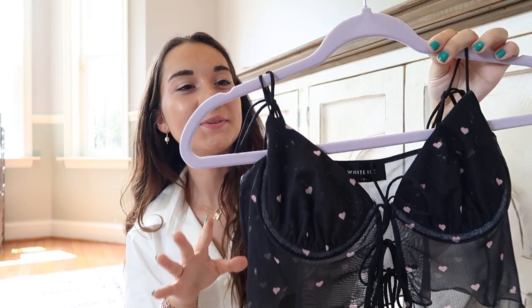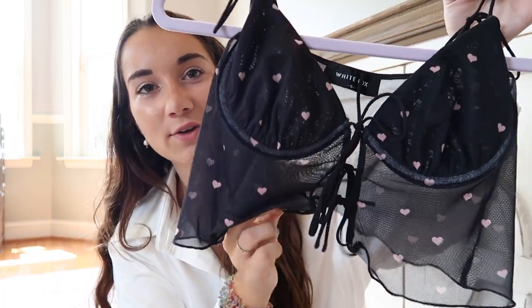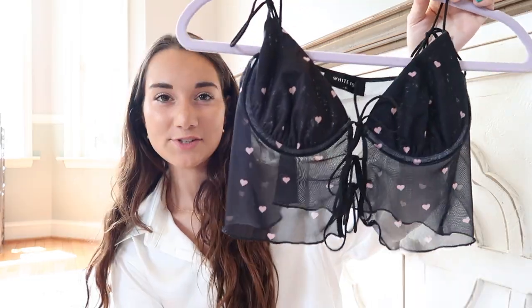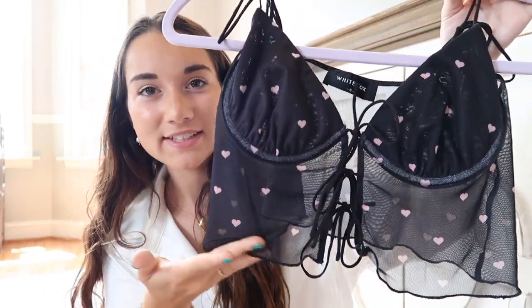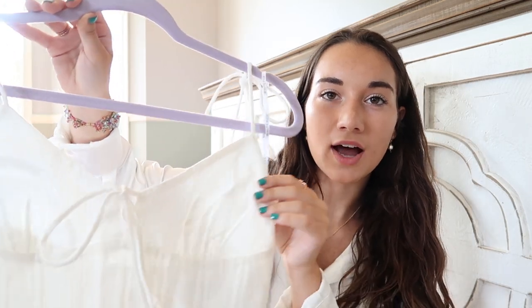Next I have this black tank top — so cute. I love the thin little black strings, which are similar to the other one, and they also run in the middle. I love the combination of black and the little pink hearts — it looks so dainty. I love the bottom detailing too. The back is just plain and it would look great with jeans out to dinner. This is called the Change of Heart Crop in black.